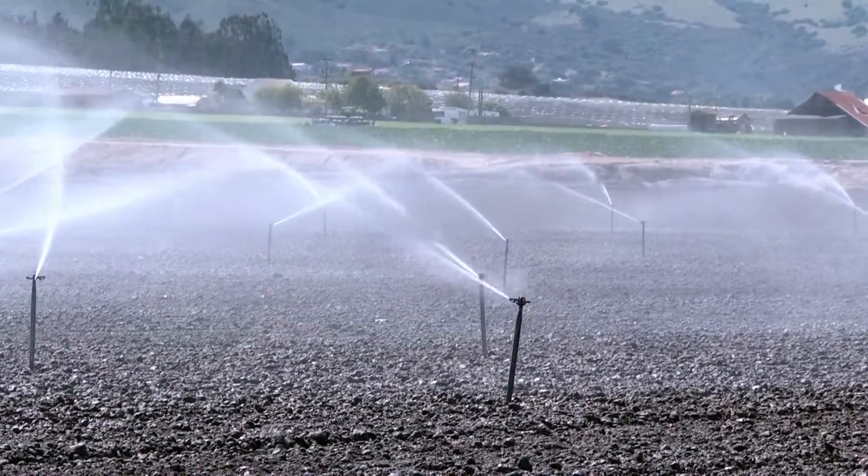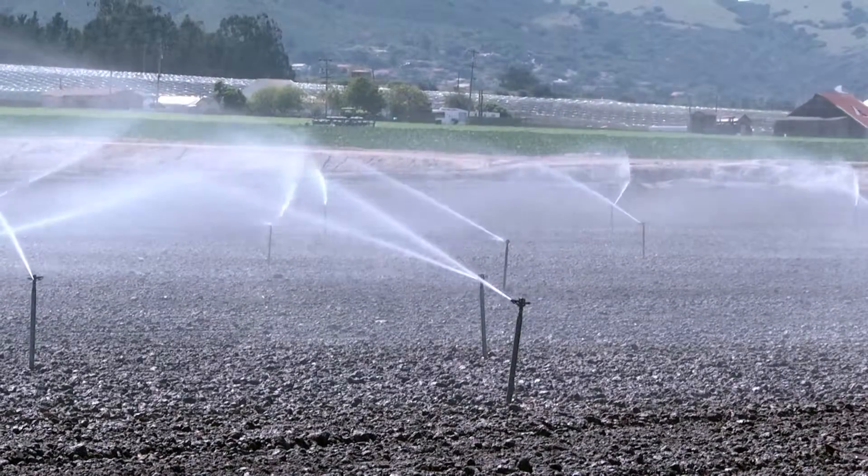Using CIMIS weather information and crop coefficient models that we have in the software, a grower can instantly find out how much water they need to apply and how many hours they need to operate their sprinkler or drip system.